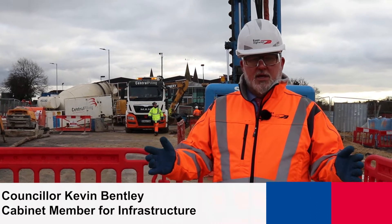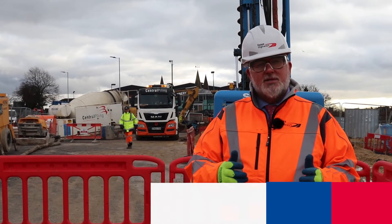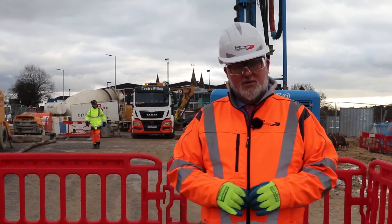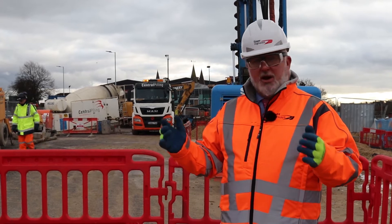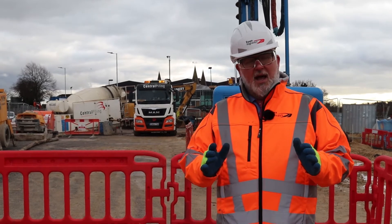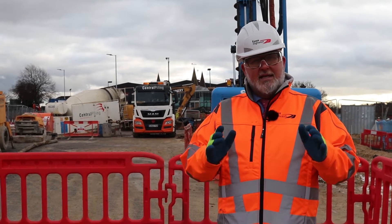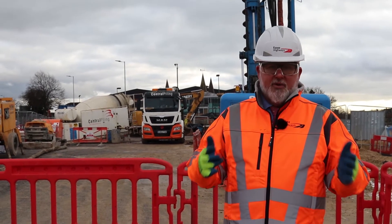Well, here we are at the Ipswich Road — major road works going on here in Colchester, the A133. We're now coming to the last phase of this work; we're in the last few months. As you can see, there is traffic building up but it is moving, as it has been throughout. I know it has caused a lot of disruption for people, and I'm sorry, but I'm also very grateful to all the people in Colchester and beyond who've coped with this.